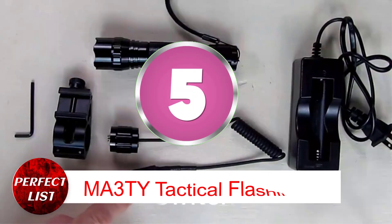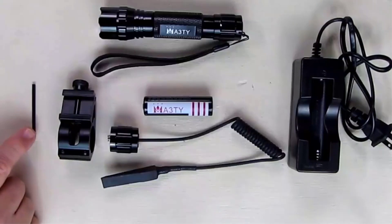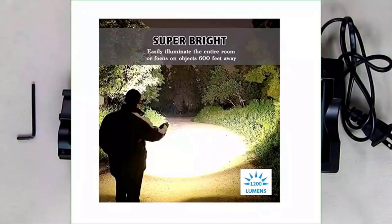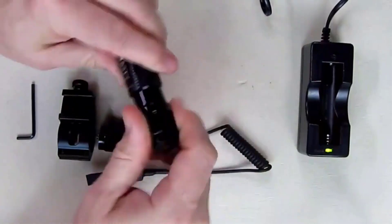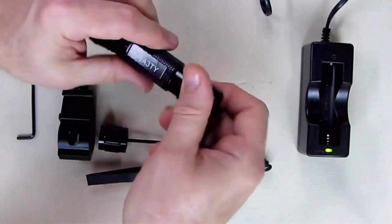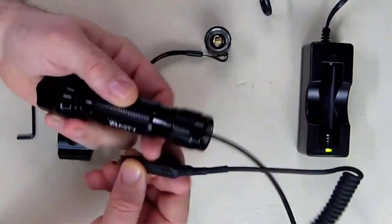Number 5: MA3TY Tactical Flashlight. This MA3TY Tactical Flashlight is ideal for hunting, and the extra accessories are a nice addition. The Picatinny mount fits any typical rail system and feels solid enough to hold a flashlight on a rifle. A pressure switch or end cap gives this flashlight a lot of versatility, making it easier to switch between momentary and steady light. It comes with a rechargeable battery and charger.